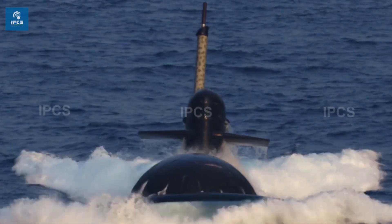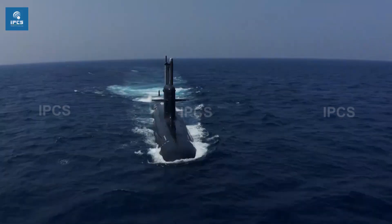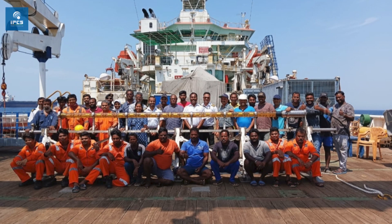Our tracker successfully detected and located the submarine INS Sindurishtra as a part of this joint research. This is the entire team that was on board to execute and complete this joint research project successfully.